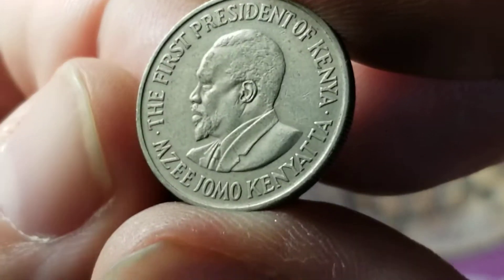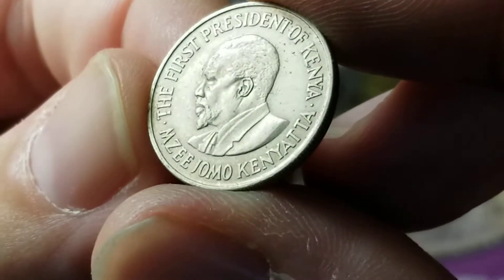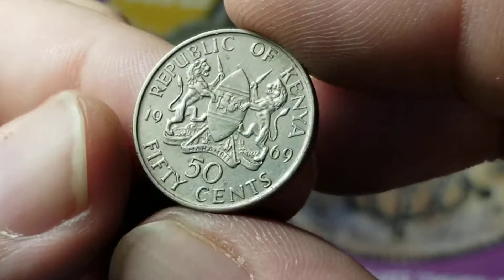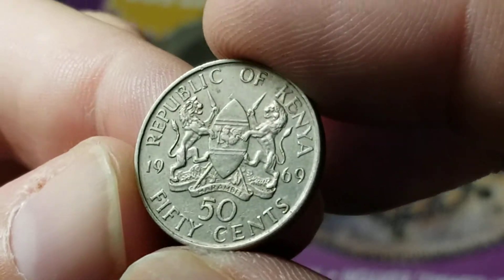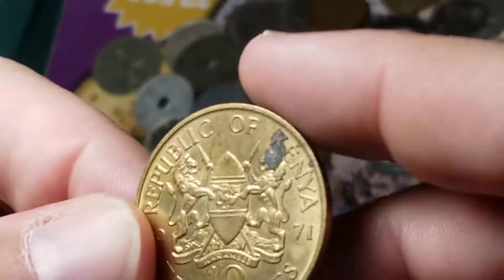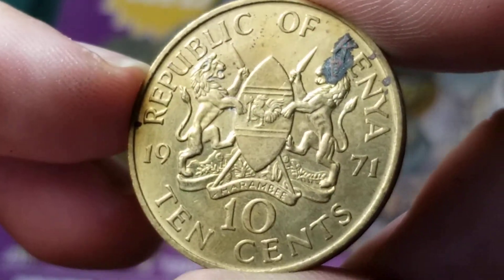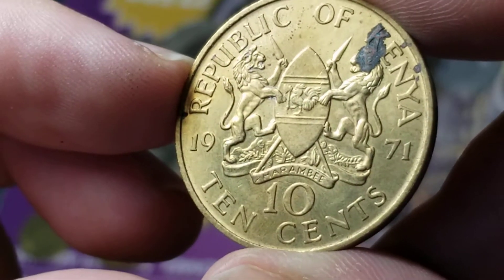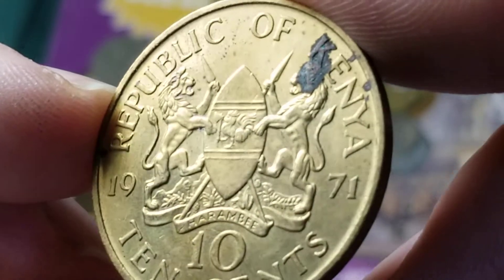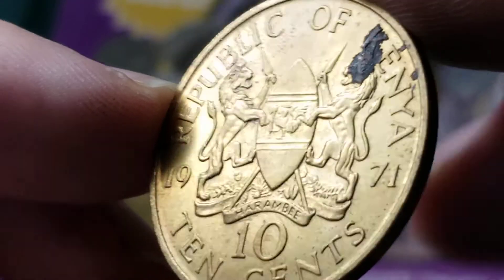Next up, here's a coin from Kenya highlighting the first president of Kenya, Mzee Jomo Kenyatta — 50 cents from 1969. And another one from Kenya right here — a much larger coin made out of, I think, brass in 1971, 10 cents. It's a shame there's one big spot on it, but that is a neat crest with a couple of lions on it.